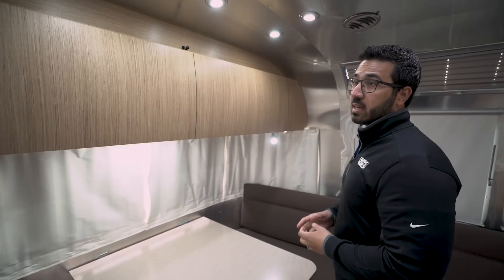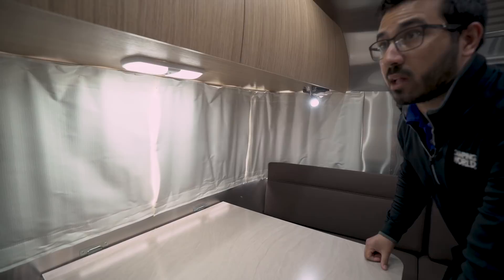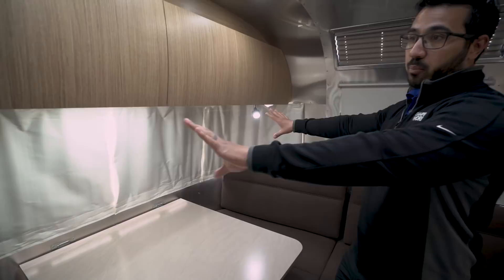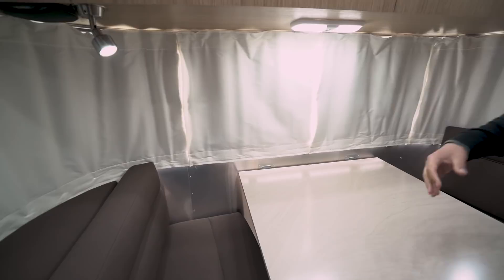Over to the side you have a stereo if you want to listen to music, along with a CD player. Underneath, you'll notice a couple of LED lights. Airstream does very well putting a lot of lights in here, so even at night with all the privacy shades up, it is still bright and airy — you don't feel closed in or claustrophobic.